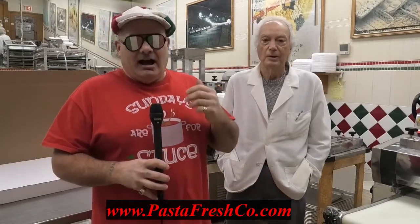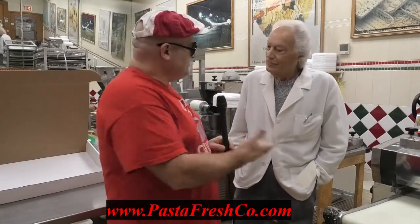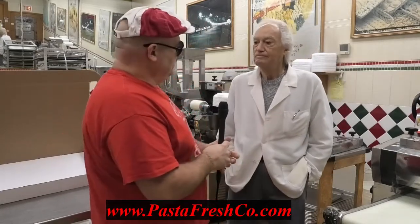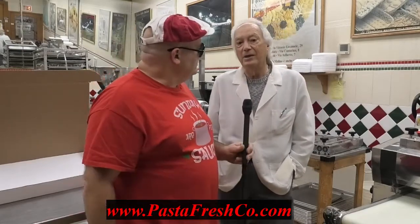Welcome everybody to Sunday's Sauce Pot. We've been all over Chicagoland and now we've got another great show for you. Pasta — what person doesn't like pasta? Tony, welcome to Sunday's Sauce Pot. Thank you very much, nice to meet you. So what can we expect to experience here today? We are at the Pasta Fresh Company in Chicago, Illinois.